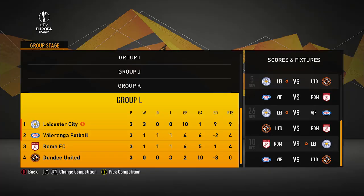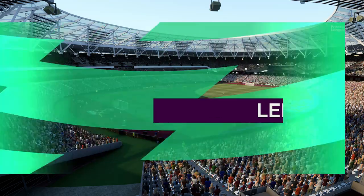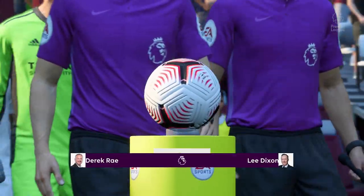Speaking of the Europa League, here's the table after three matches. We're halfway through and we're top of the table so far. And Operation Get a Clean Sheet in the Prem is still ongoing. Next up: West Ham.